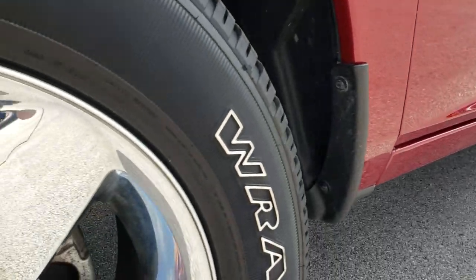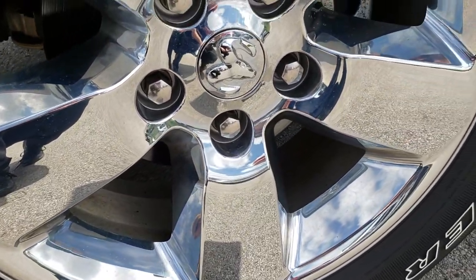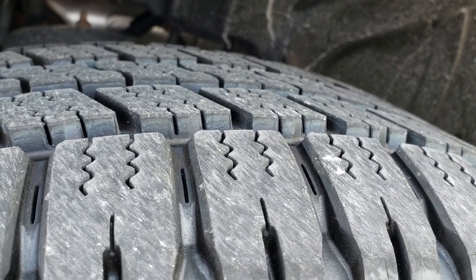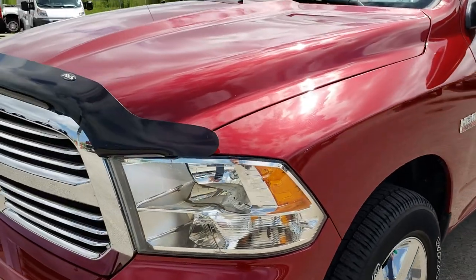We shoot all of our videos in 1080p, so if you have HD capabilities on your computer, tablet, or smartphone device, turn them on now because it's like you're right here looking at the vehicle with me. Goodyear Wrangler 275-60R20 tires with all the tread left — these are brand new tires on this truck. We put them on in our safety inspection.